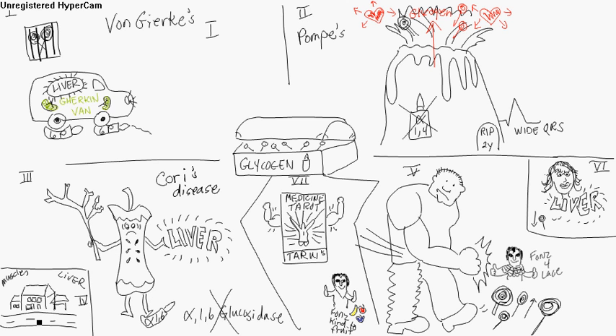Down in the corner, number four is Anderson's disease. It's going to affect the liver and the muscles. The difference between Cori's and Anderson's is that Anderson's is a deficiency in a branching enzyme. Because you don't have the branching enzyme, you don't branch — you have a lot of fragments. Cori's branches; Anderson's doesn't branch. That's the difference between the two.